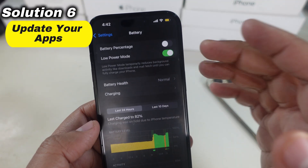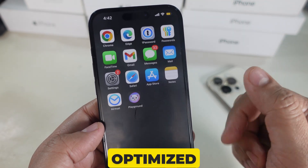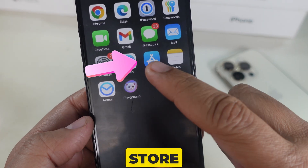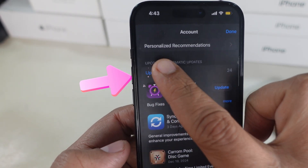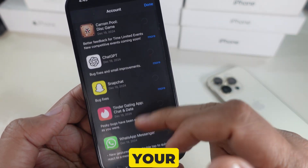Solution 6 is to update your apps. Outdated apps may not be optimized for iOS 18.2, causing them to use more battery. Open the App Store and tap your profile icon in the top right. Scroll down and tap the Update All button — all apps will be updated within 2–3 minutes, depending on your internet speed.